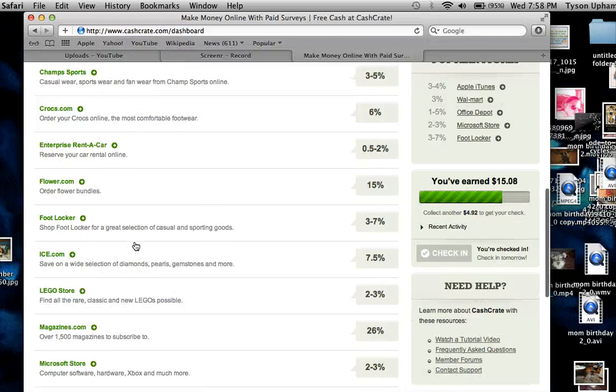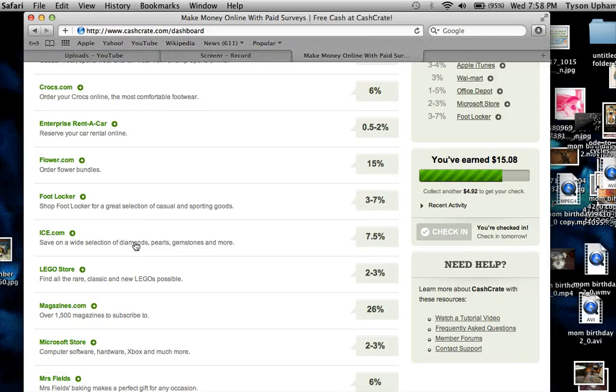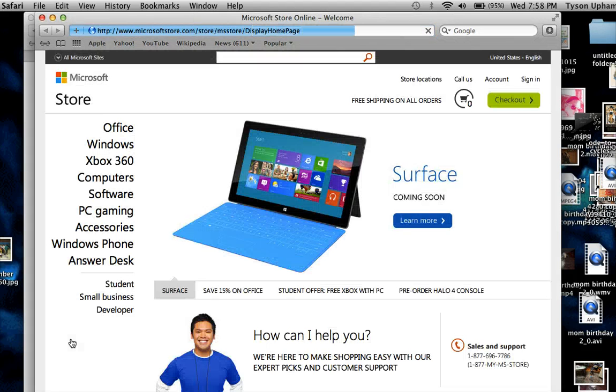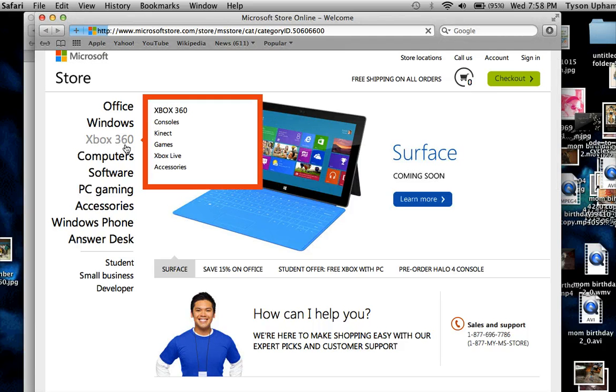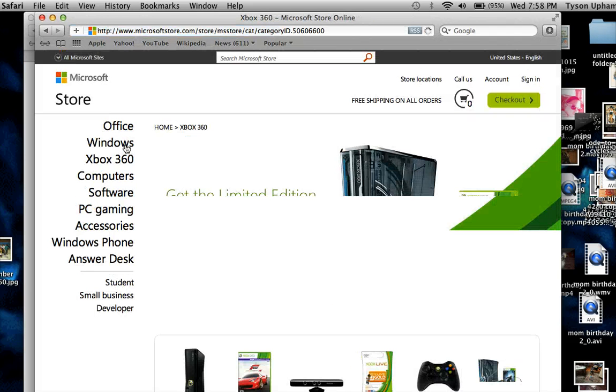If you're a magazine person, you can get 26% back for simply getting a subscription to magazines. If you like the Microsoft Store, you can get cashback there too. If you have an Xbox 360, you assign it to your account, purchase something, and you'll get a percentage back. I haven't done it before but I'm pretty sure it's legitimate because Cash Crate has been around for a good while.